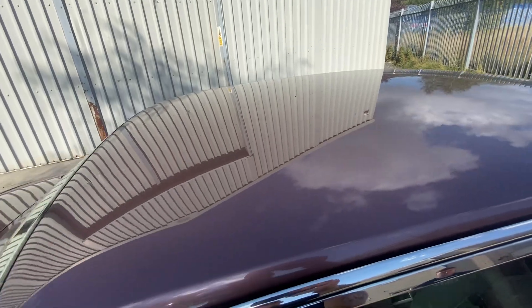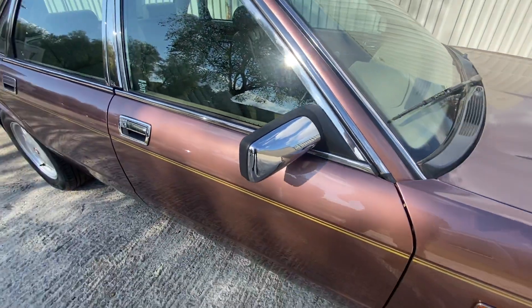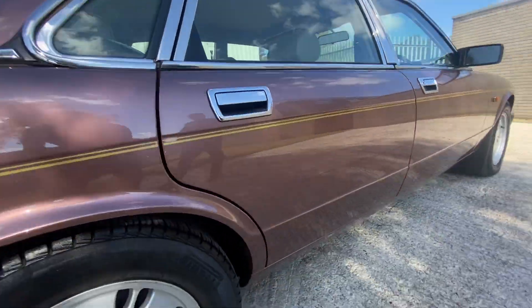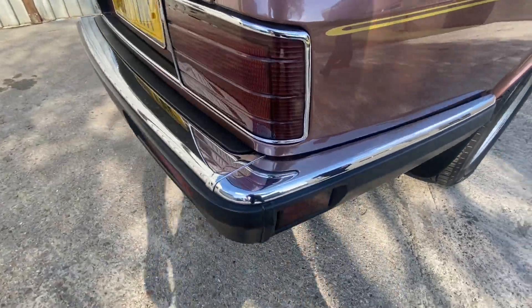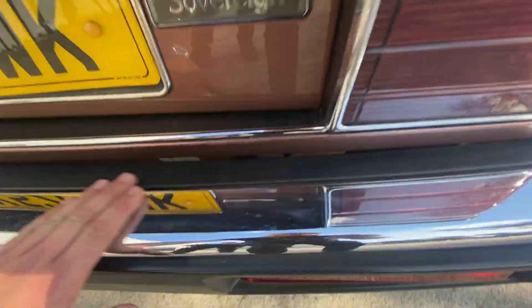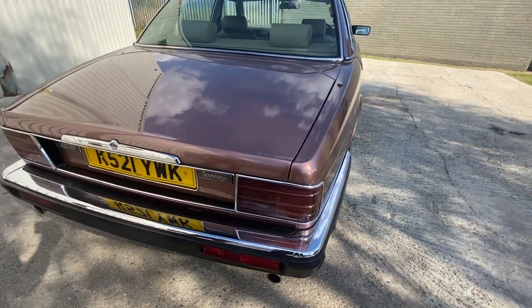Down the side it's very straight, no issues there at all. On the roof, nothing I can see either. All the surrounds around the windows are nice, all the rubber seals are good. It's in the condition you'd expect for the mileage. There's a tiny little mark on the driver's door — the camera barely picks it up. Door handles are all lovely, no pitting on the chrome. The sills are all lovely. Onto the back bumper, none of the rubber's popping off like they normally do on these old Jags. No scuffs, no pitting in the chrome work — the bodywork is really, really excellent on this vehicle.